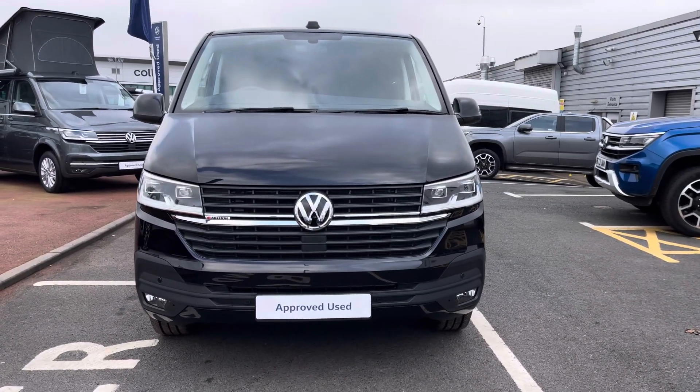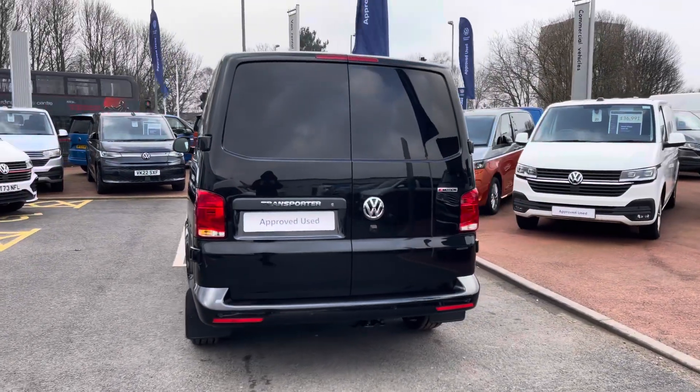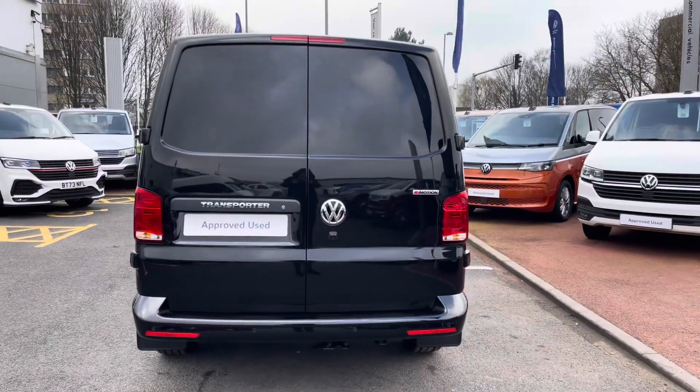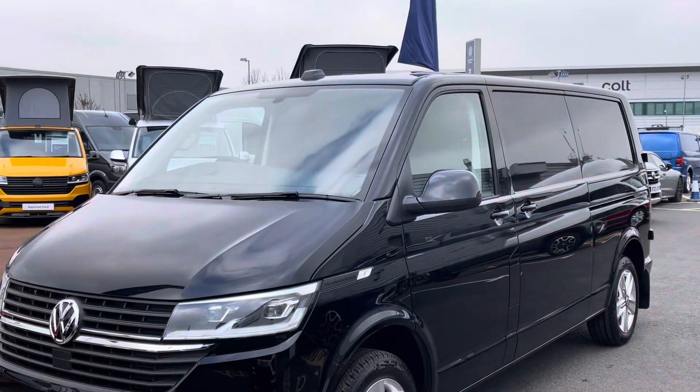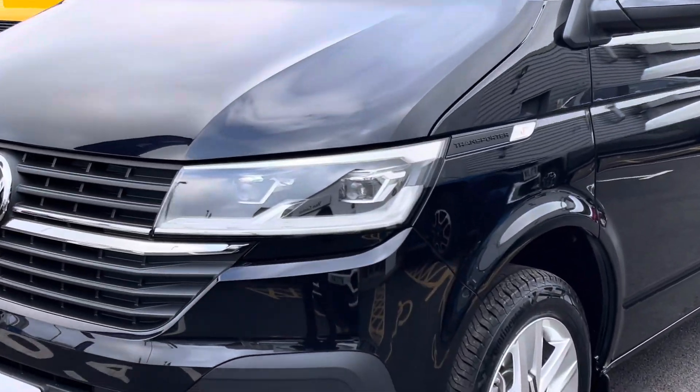This van comes equipped with a 2 litre bi-turbo diesel engine pushing out 204 PS. The vehicle also comes with a DSG automatic gearbox and delivers power to all four wheels thanks to the 4Motion 4WD technology.